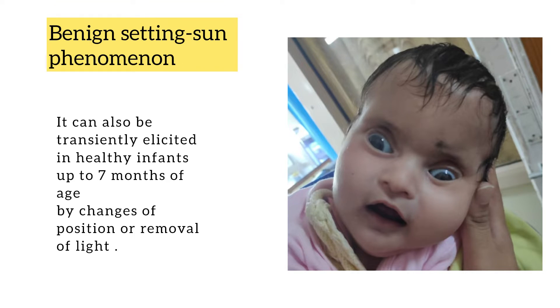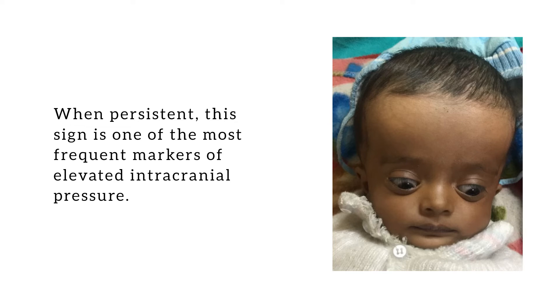This sign can also be transiently elicited in healthy infants up to 7 months of age by changes of position or removal of light. But when persistent, this sign is one of the most frequent markers of elevated intra-cranial pressure.